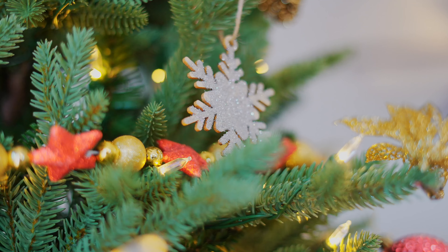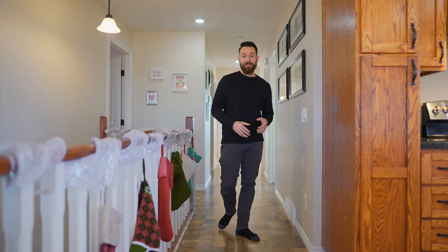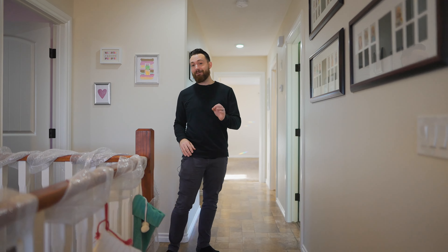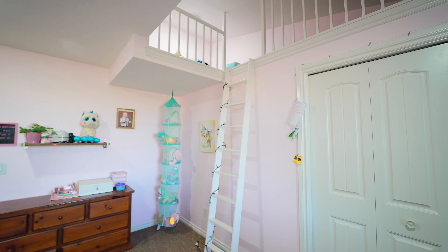We have a single car attached garage, and the home is also wrapped in hardy board siding, which is going to keep the wind down to a minimum and ensure it's maintenance-free for years to come. And of course, we have this country-style porch. I could just see myself out here in the morning with a cup of coffee, enjoying that prairie sunrise.